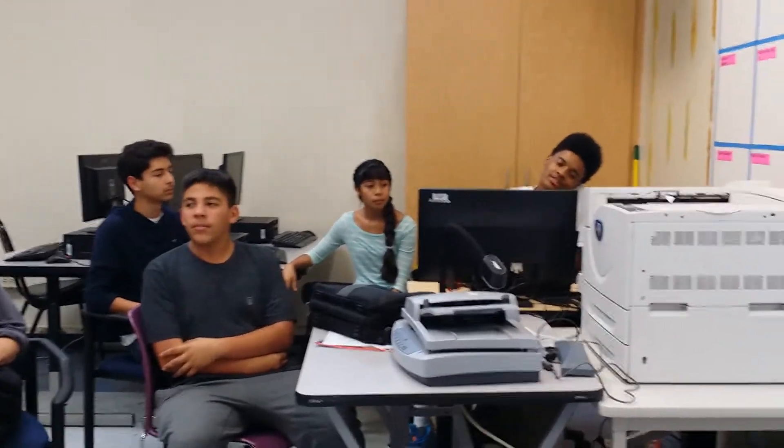My name is Christian Canavis. I'm a freshman. How did you guys find this classroom, Mr. May? What made you choose this class? He came to our school last year.